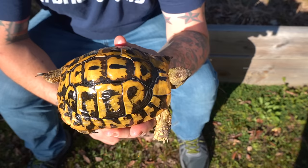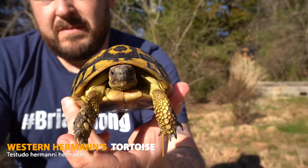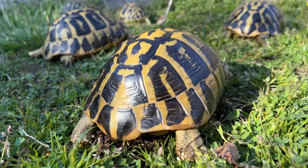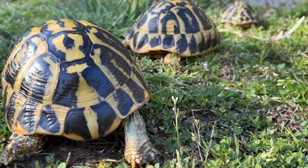So what makes the Western Hermann's the best pet tortoise? Let's start with its looks — it is absolutely beautiful. Some of them are more gold than others, and some can even be solid black. But nonetheless, they are highly contrasted animals with some of the most intricate markings. That's coming from somebody that still to this day keeps many different species of turtle and tortoise, and I've yet to find something that really rivals this black and yellow.